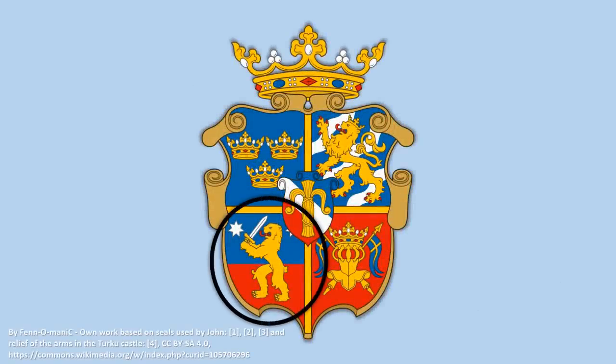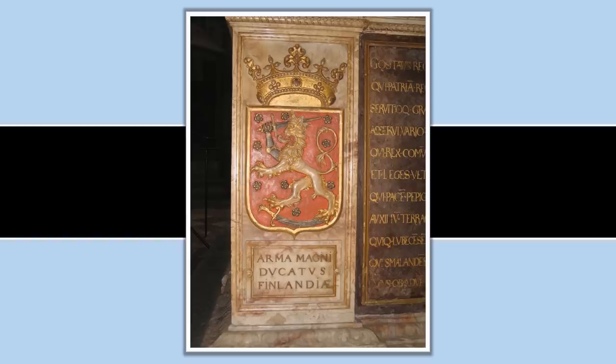The lion would change shape over time, as would the number and type of weapons, but this is a modern remake of what that coat of arms probably looked like, including several other domains Johan III ruled over in his capacity as king of Sweden.